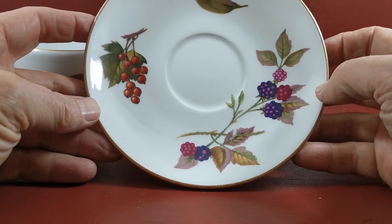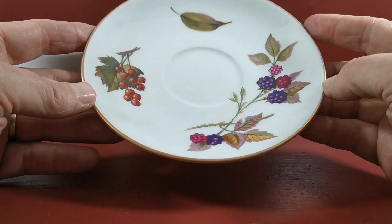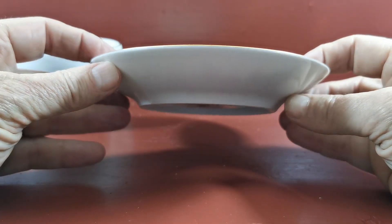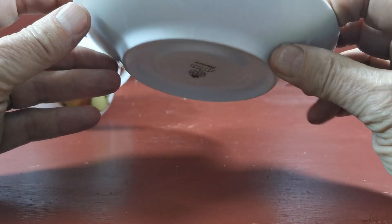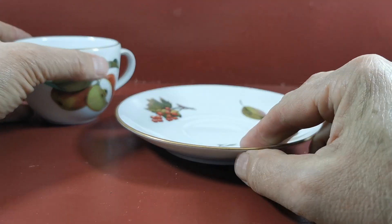And the saucer plates that come with them — we've got the little red currants and the brambles. Plain round saucer, I think it's five and a half inch. Quite a deep saucer. Look at the side elevation on that, again with matching Evesham copyright 61, oven to tableware mark.